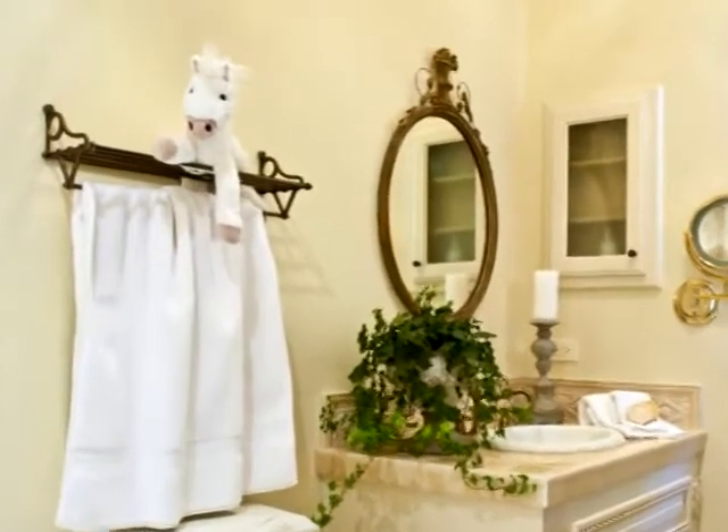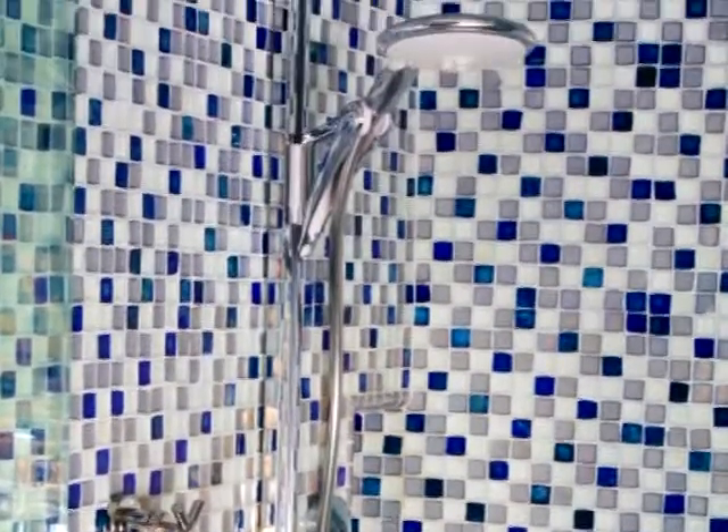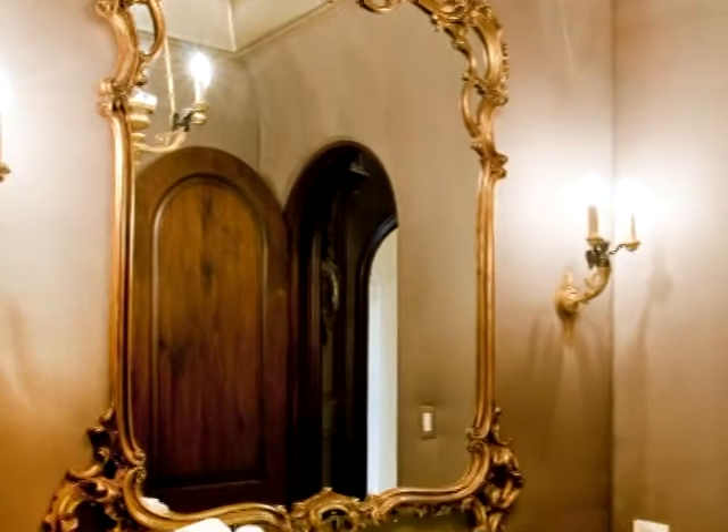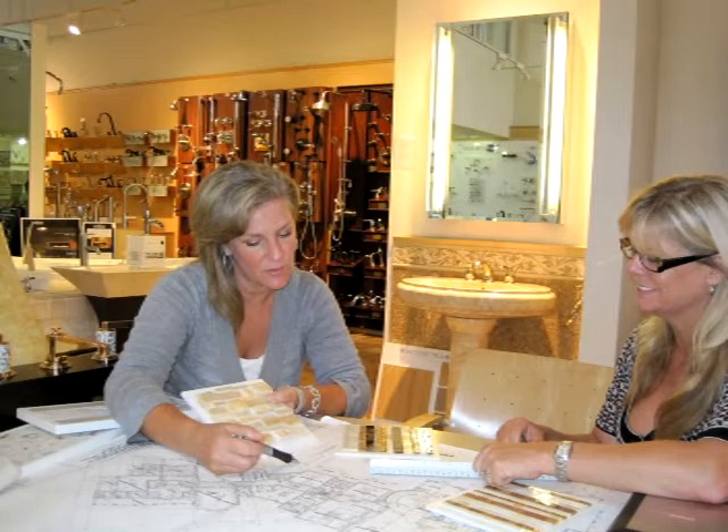Every room took on the personality of the person that was going to be there, and every tiny detail was gone over 25 times. She is an amazing designer on her own. When you have a mutual respect for the person that you're dealing with, ideas can flow freely back and forth — and it just makes the end result that much better.